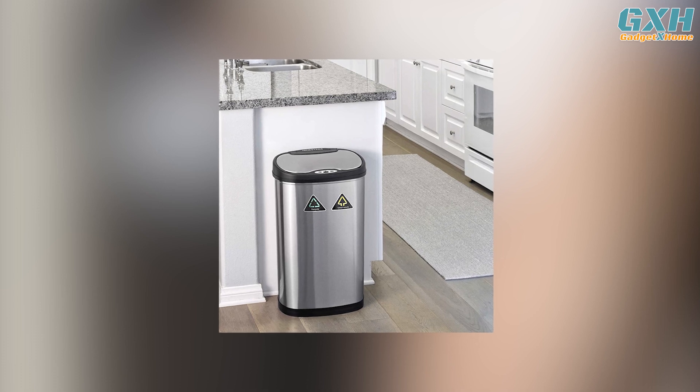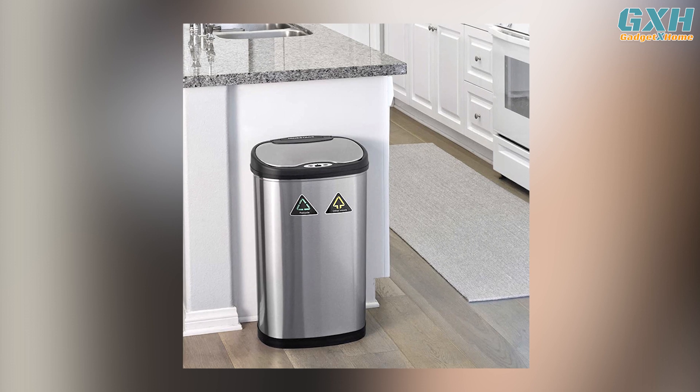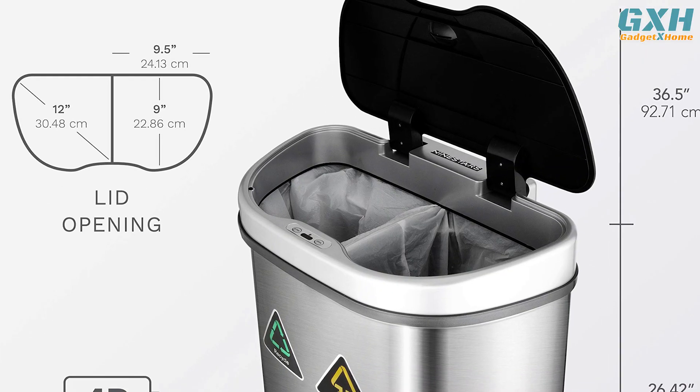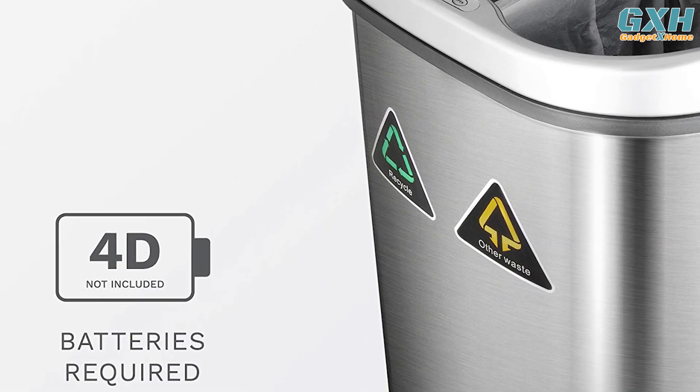The trash can features a stainless steel design that ensures fingerprints don't appear on the exterior, making your smart kitchen look sleek. Four D batteries are used for power and can last up to six months; however, you'll have to purchase them separately.